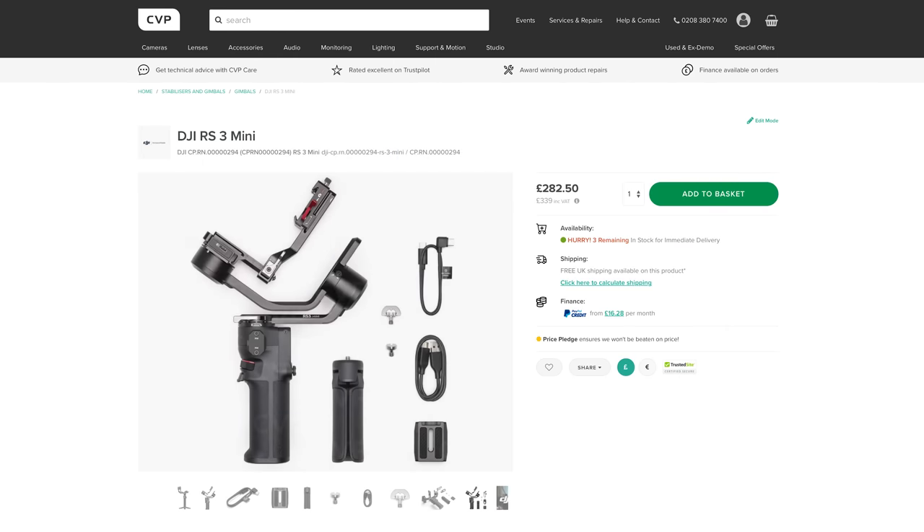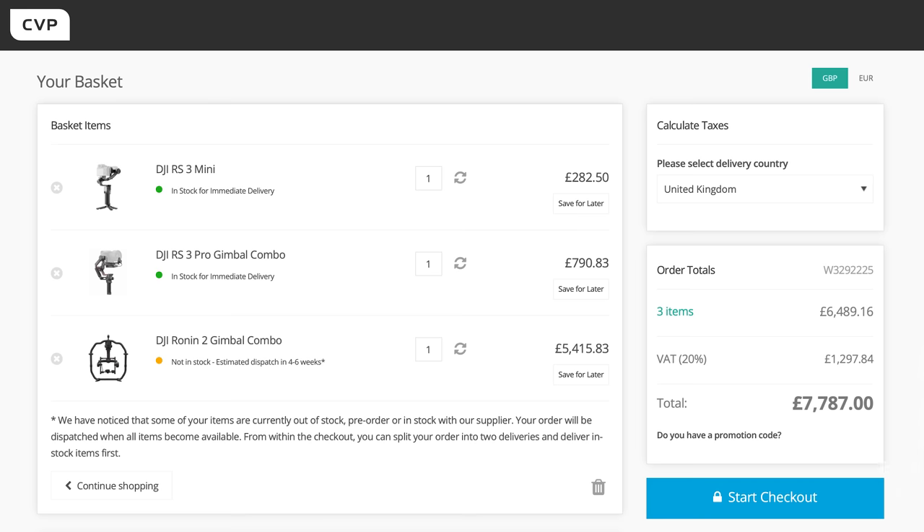With the other two existing gimbals in the RS3 line, it's pretty comprehensive now. We just need one that sits between the RS3 Pro and the Ronin 2.